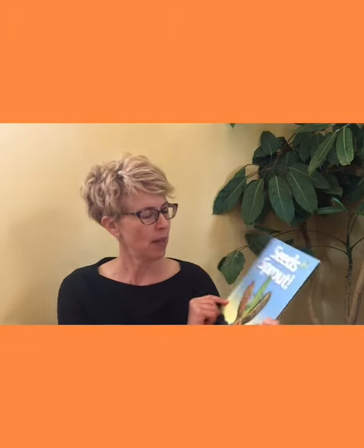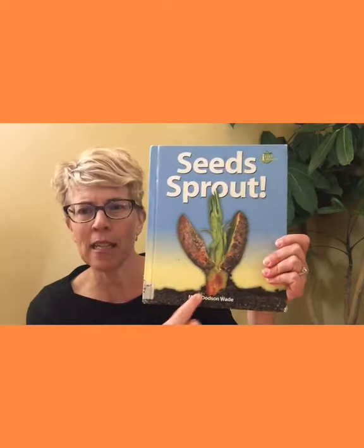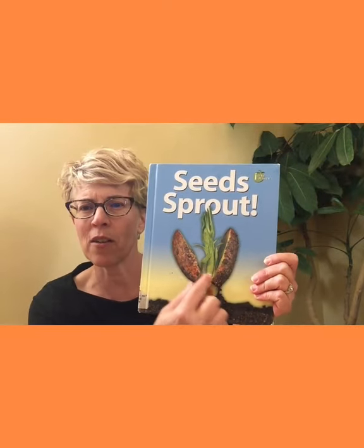My first book today is called Seeds Sprout. Have you ever seen a seed? This kind of reminds me of a sunflower seed. We'll find out some more about seeds sprouting. Now seeds are amazing things — they have everything they need inside that tiny little thing. They just need water and sun and some soil and then they grow. It's amazing, it really is amazing.